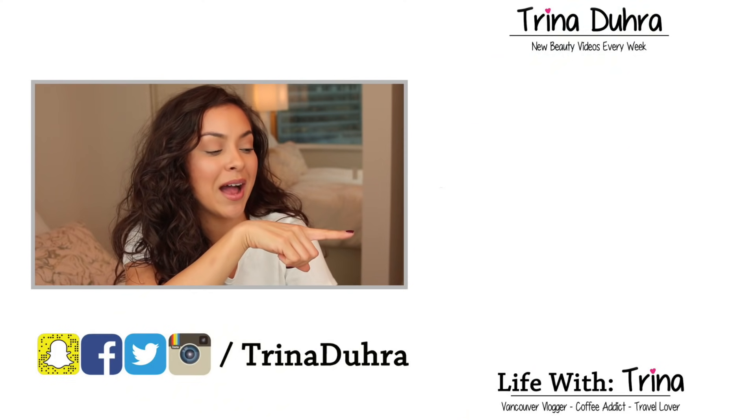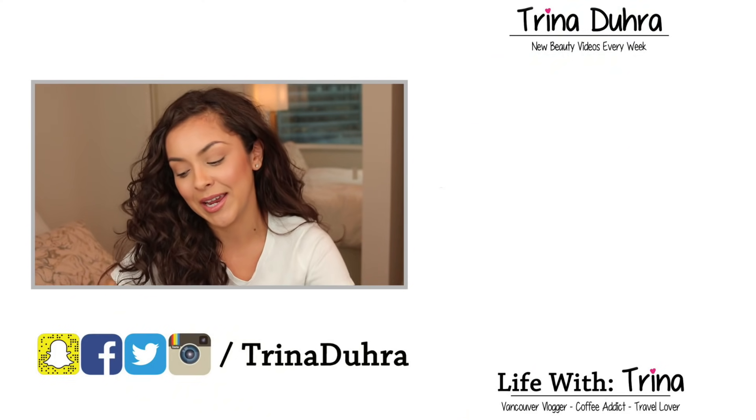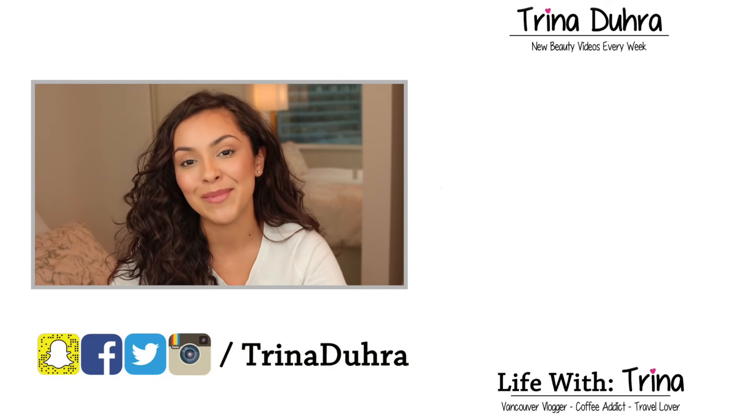And that's it — I am so glad that I did that comparison, and I will just continue living my life with my Dyson because it's the bomb. Leave me a comment and let me know which hair dryer you think is worth the money. I really hope you guys liked this video — give me a thumbs up if you did, subscribe if you're new, and also check out my vlog channel Life with Trina. I will see you all in my next one. Bye!